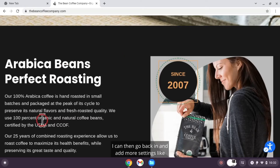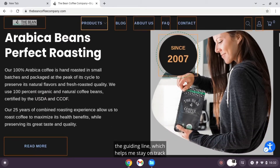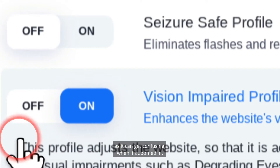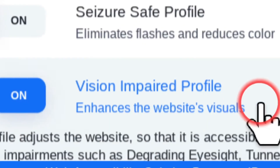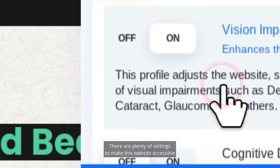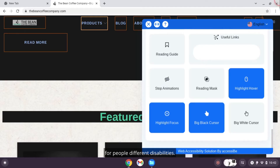I can then go back in and add more settings like the guiding line, which helps me stay on track as it can get confusing when it's zoomed in. There are plenty of settings to make this website accessible for people's different disabilities.